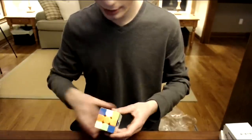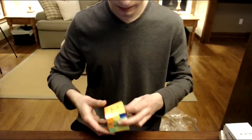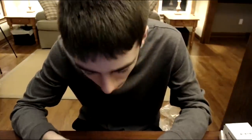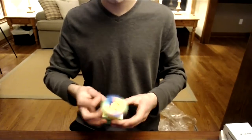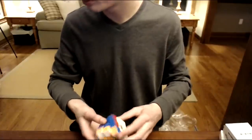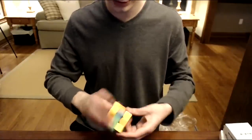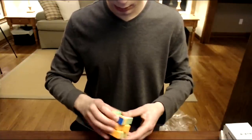Essentially all three of those are the same puzzle. All three of them have a very similar feeling — it's just the level of flexibility that varies.